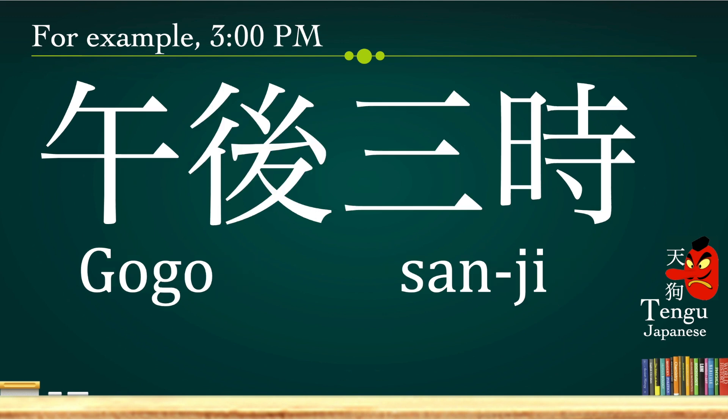For example, 3 p.m. — p.m. is gogo — so we say gogo san-ji. San-ji is 3 o'clock, so we just add gogo in front: gogo san-ji.